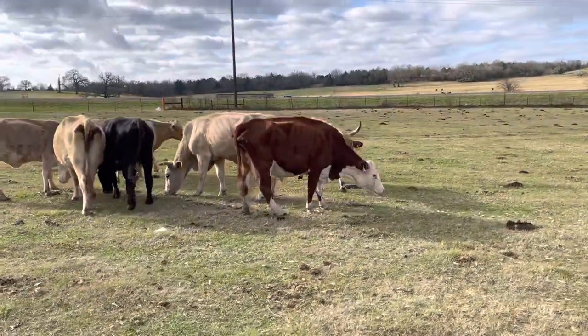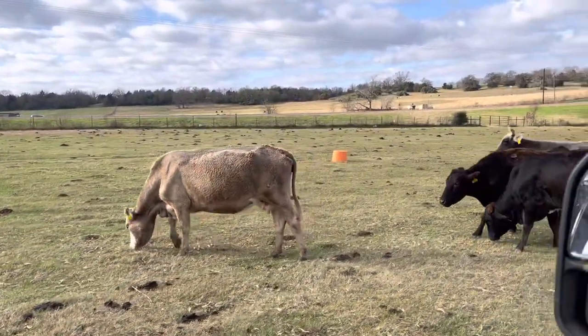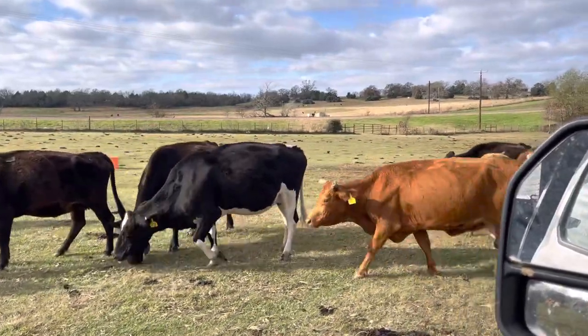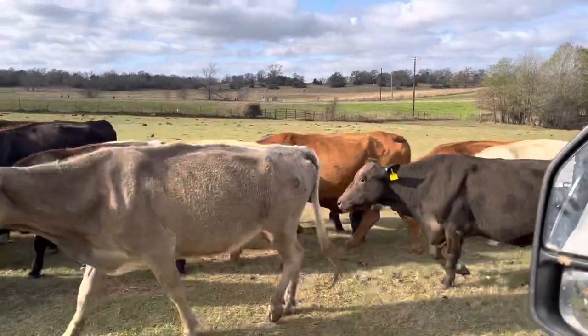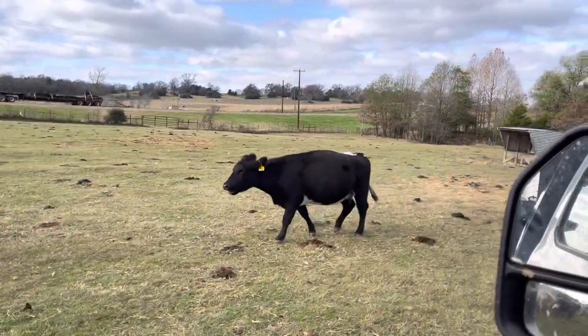Hey guys, Bubba Rutherford, Rutherford Landing Cattle. I'm going to show you this set of cows right here. These cows are my middle-aged cows, solid mouth cows — every one of these cows is going to be seven, eight years old. There may be some sixes in here, but basically middle-aged type cows, and here's what I'm going to do.